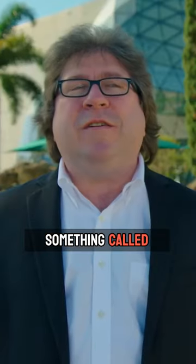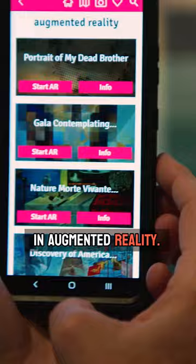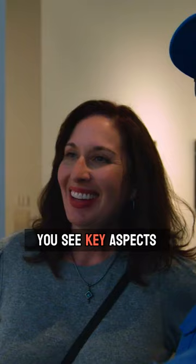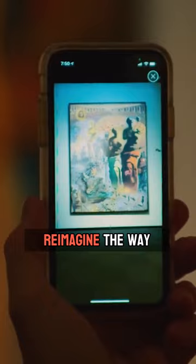We've developed something called Dali's Masterworks in Augmented Reality, and essentially it allows you to see eight of our paintings — the large canvases in our collection — and they actually come to life. For 30 seconds to a minute, you see key aspects of the painting suddenly become animated. It's an incredible way to reimagine the way that Dali imagined these paintings, wanting to tell these stories.